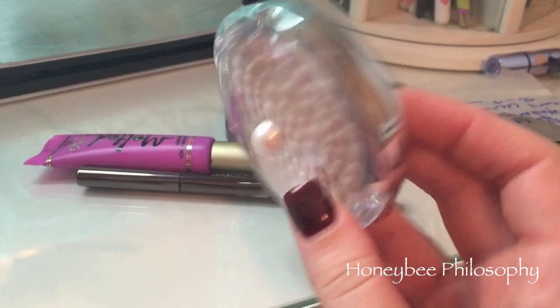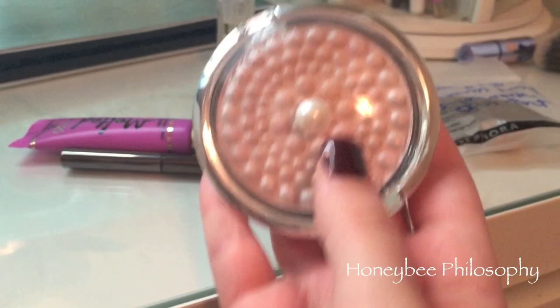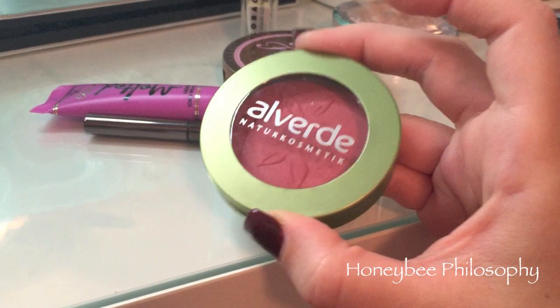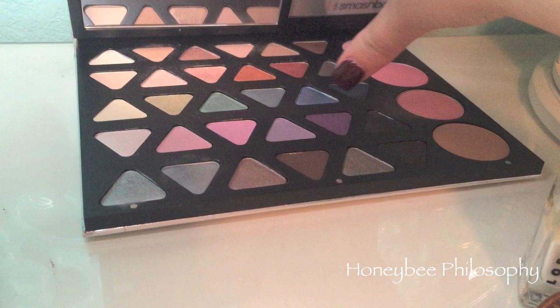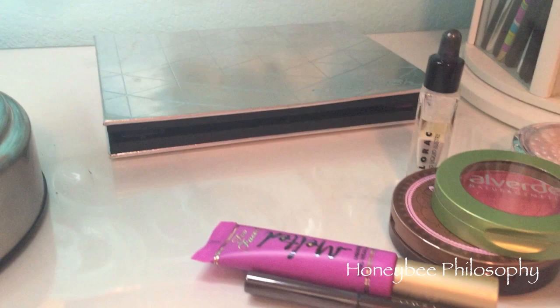I also used the Physicians Formula Mineral Glow Pearls powder palette in Translucent Pearl. For my bronzer, Too Faced Chocolate. For my blush I'm using the Alverde blush in Flamingo. For my eye look I'm using the Smashbox Wonder Vision palette - the silver shade all over my lid, then the two blues in the outer corner and some blending shades for my crease. I also used my Lorac 3D Liquid Luster drops on the center and first third of my lid.